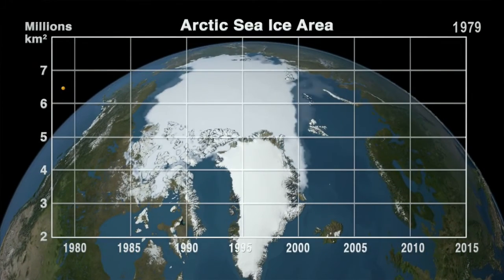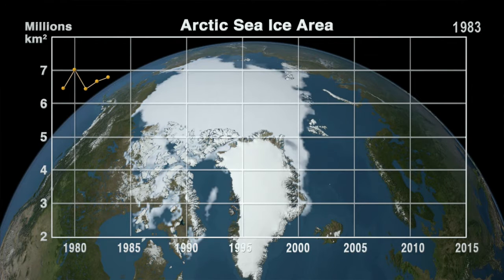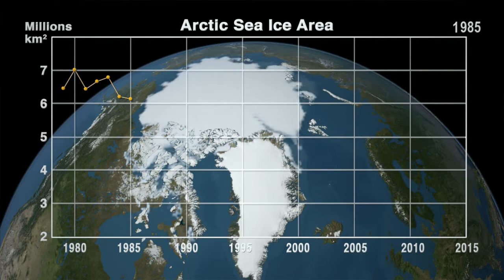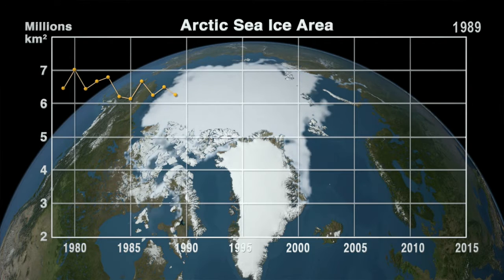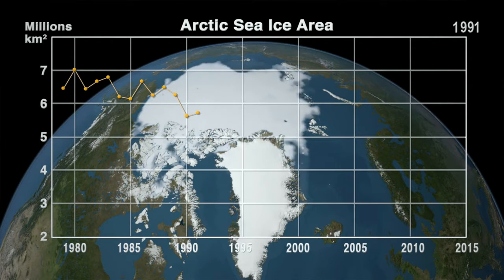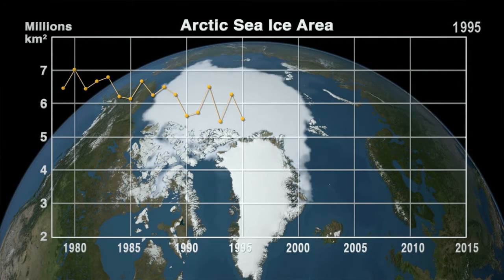In the first few years of continuous data collection, researchers started to see a slight decline in the ice. But they reported the decrease was still within the realm of yearly variability, and not strong enough to tie decisively to a changing climate. But in 1999, the trend was becoming clear.